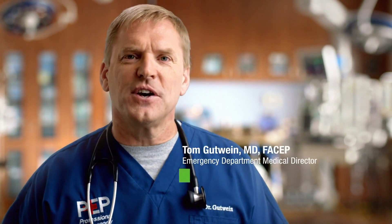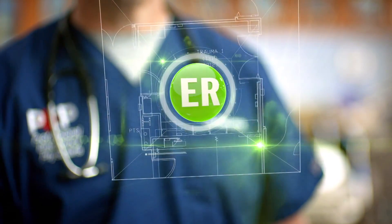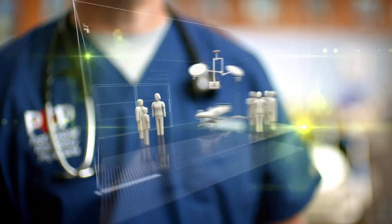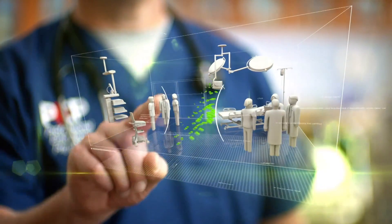How do you design one of the most advanced ERs in the country? At Parkview, we did it by focusing all our attention on you, the patient, by involving doctors and nurses in the design process, by creating quieter, more private spaces, and by leading the region in heart, stroke, and trauma care.